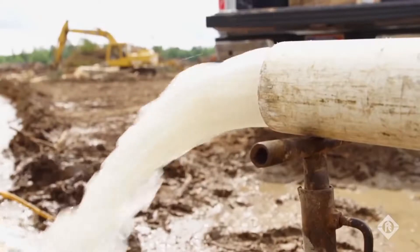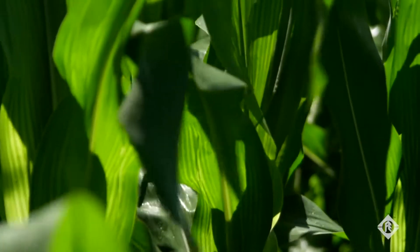In this sandy loamy soil, we're only able to get from 100 to 120 bushels to the acre. When we irrigate, we can see yields as high as 200 to 220.